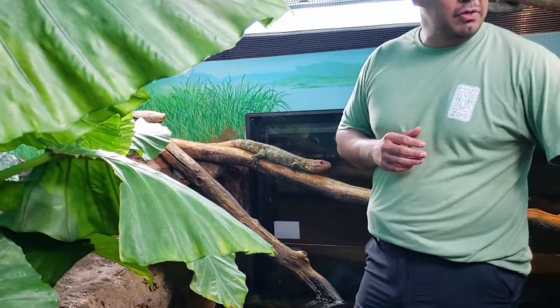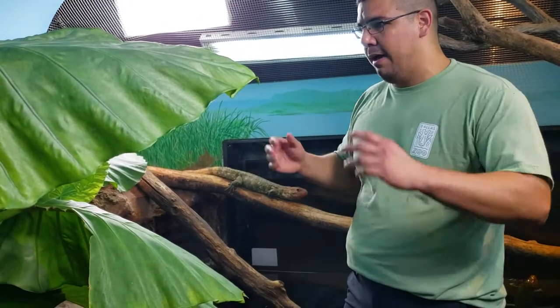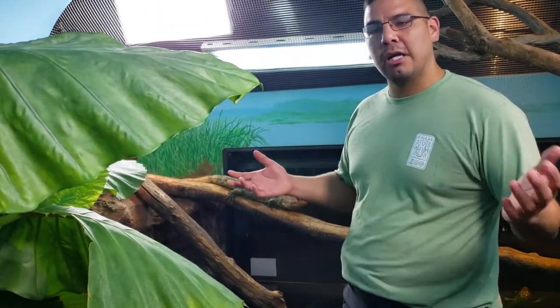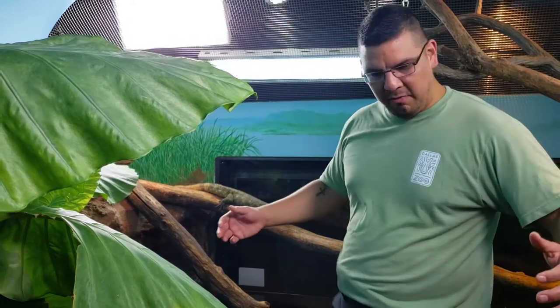A couple other topics about this enclosure: they come from the rainforest, so we have big plants in here to provide them with shelter. We have substrate in the event they want to dig or if the females need to lay eggs. It's also fairly humid and warm because they like that type of temperature, being reptiles. We also provide them with a very large body of water so they can swim and exhibit natural behavior.